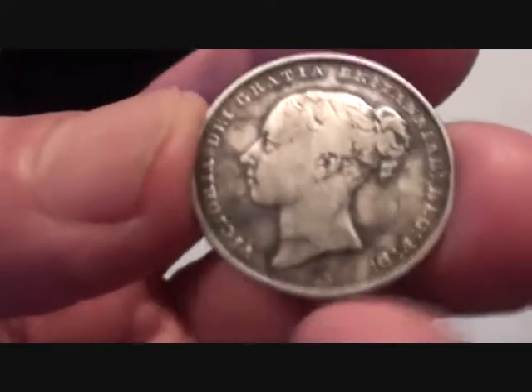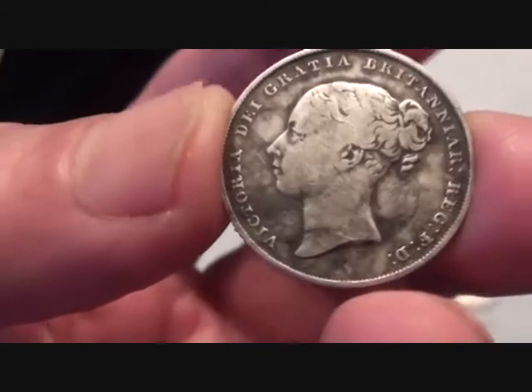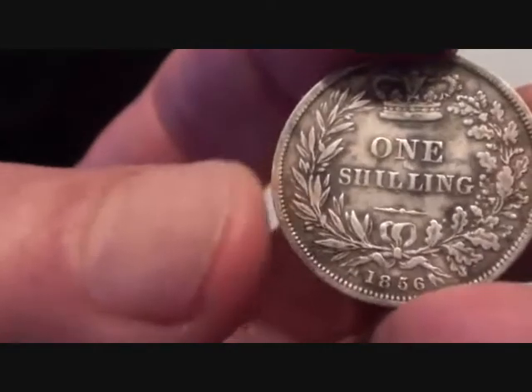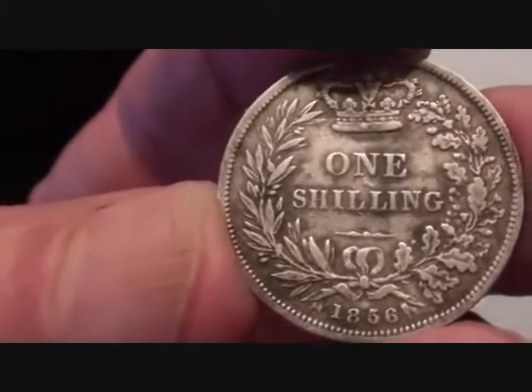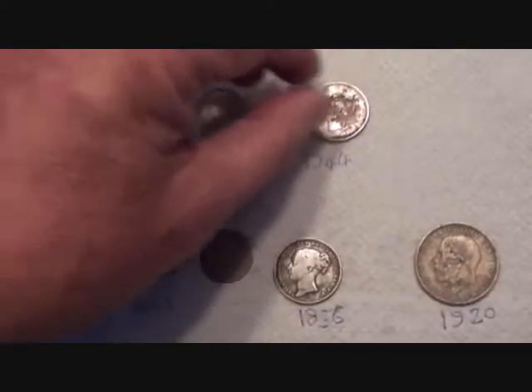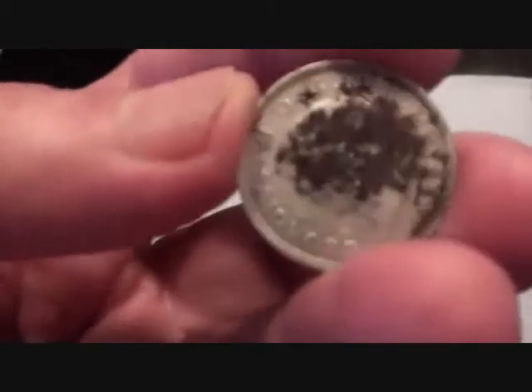Not far away from that horrible one was this Vicky shilling, up on the hill on better ground. Look at that — isn't she gorgeous? Turn it over. 1856, one shilling. Nice.